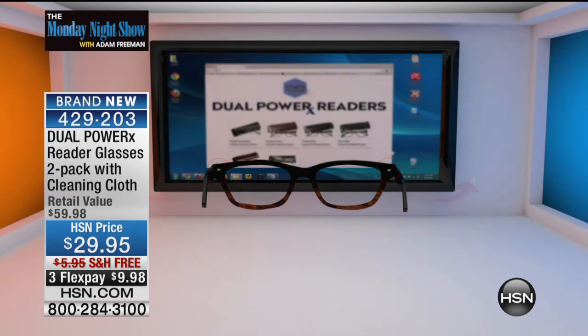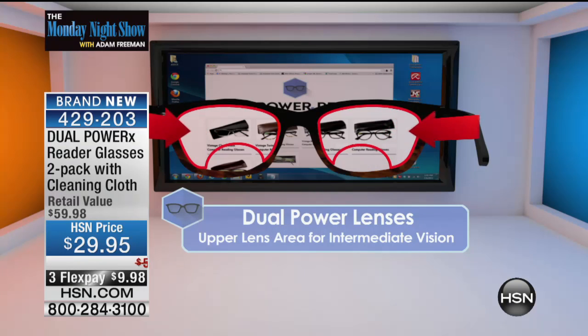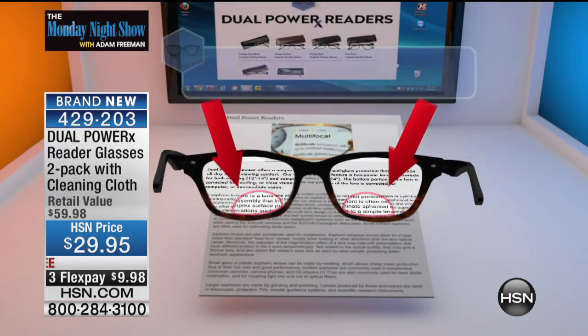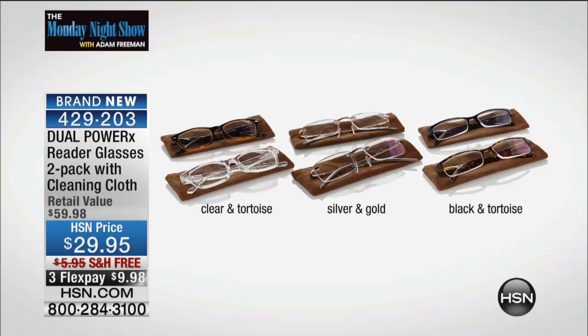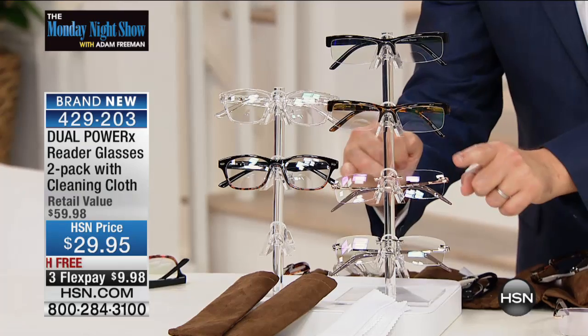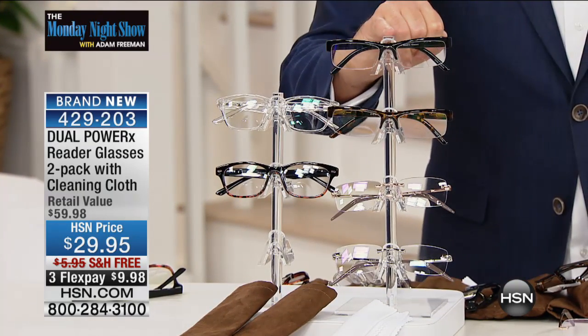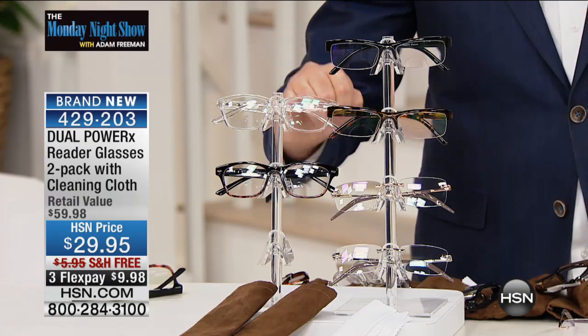Beyond the beautiful spring hinges and comfort, they have a larger zone that gives you perfect vision for intermediate distance, and right down below, the small area is great when you want to read something. How many of us are reading or sewing or doing a crossword, but also looking at our tablet, phone, or laptop? This solves all those dilemmas. You can choose clear and tortoise, silver and gold, or black and tortoise — in metal frame, half frame, or full frame.